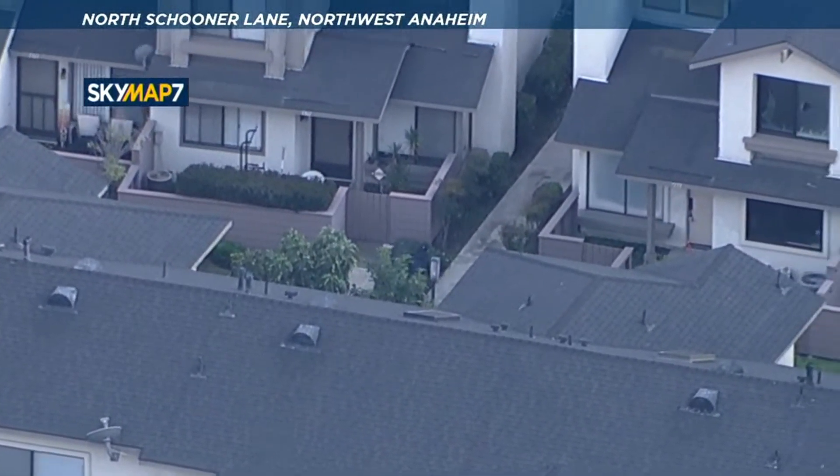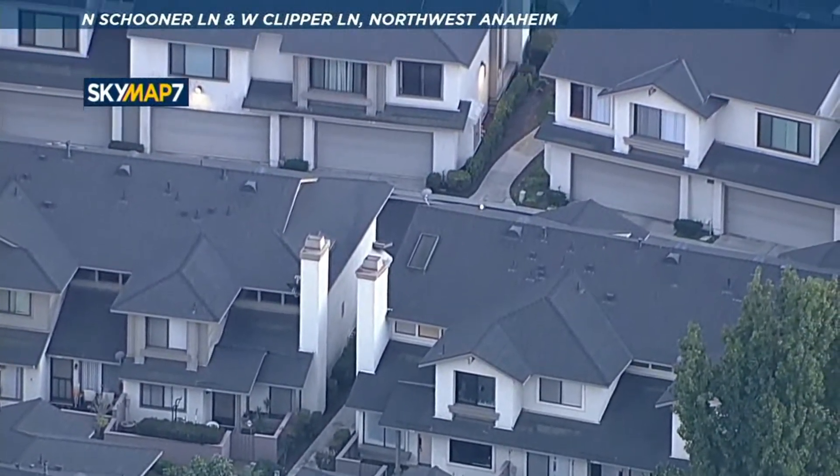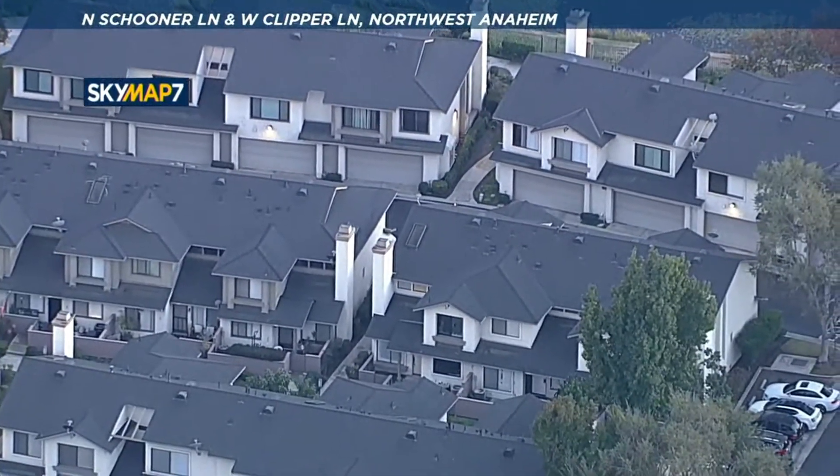We'll try and get across here. It looks like it's gonna be North Schooner Lane as he runs through these townhomes in Anaheim.